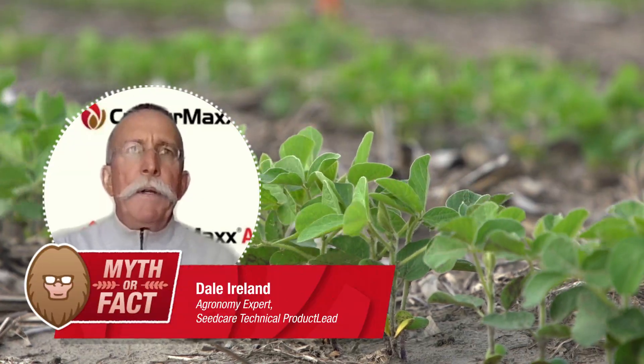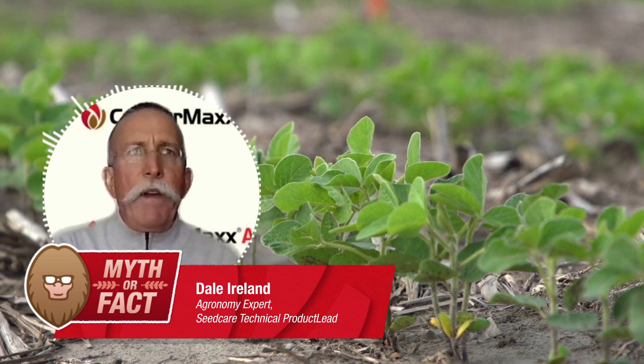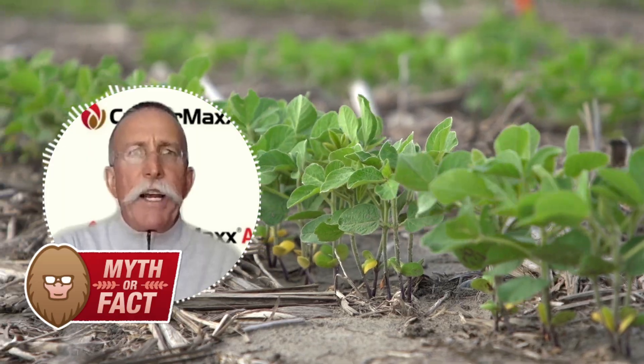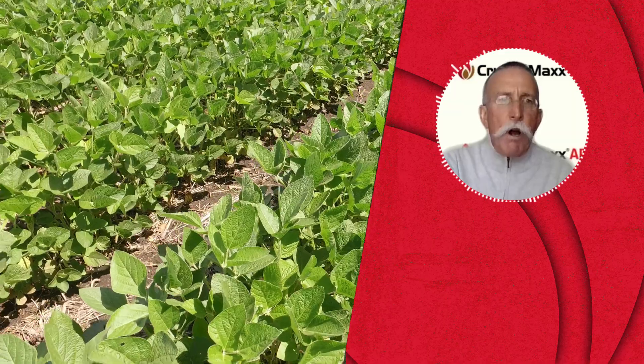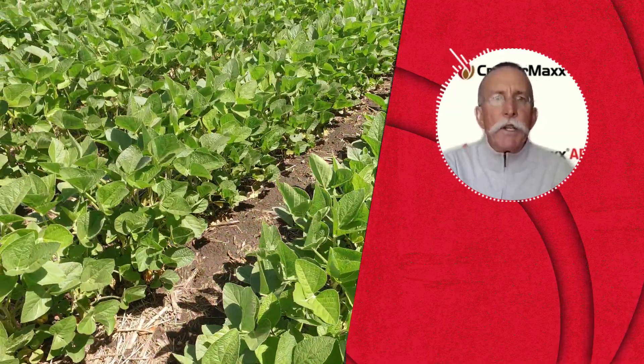So Bill, soybeans, much like other crops — to the degree that you have a nice, strong, uniform early emergence — is really key to setting a very good yield potential. There are two major factors that have really come into play very strongly in the last five to ten years within the soybean growing areas in the U.S.